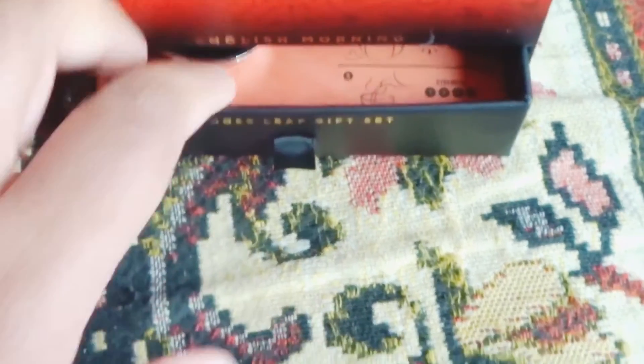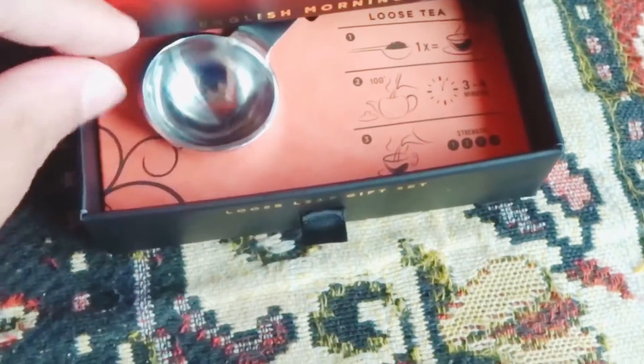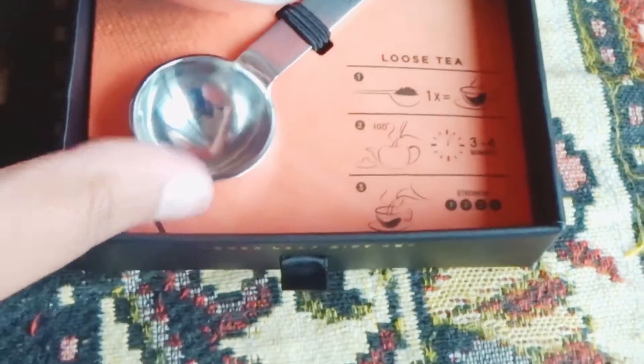Let's open the bottom part — I think there might be a spoon in there or something like that, since it's loose tea. They've packed it well. It's got a pull drawer. Sorry about the camera, still learning — you'll have to cope with me!